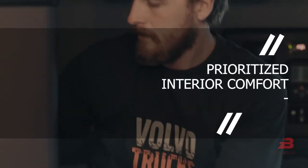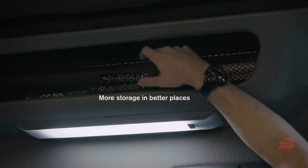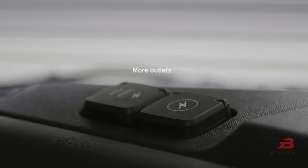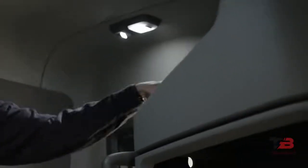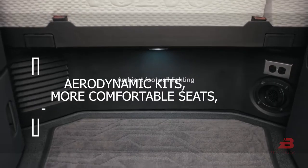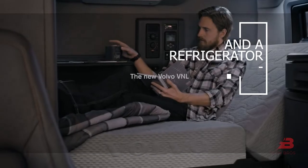Volvo prioritized interior comfort. The VNL Series cab bedroom has four options. The inside features curved built-in cupboards as well as a fixed bed, with LED technology used for area illumination. Special VNL 760 and 860 vehicles with aerodynamic kits, more comfortable seats, and a refrigerator were also unveiled.